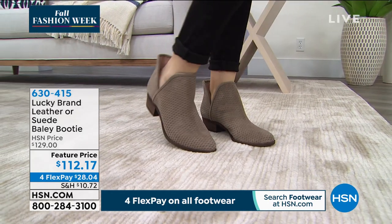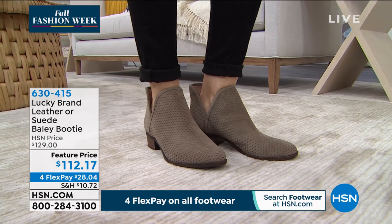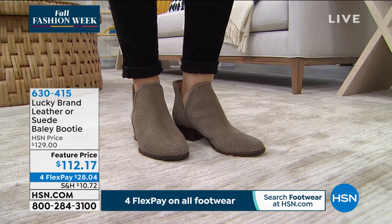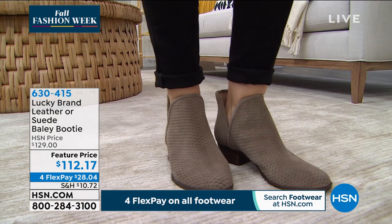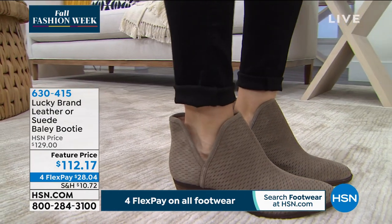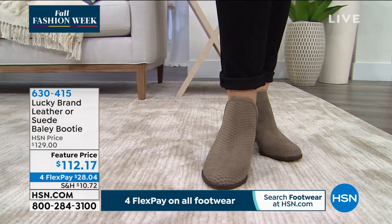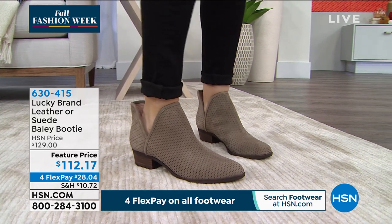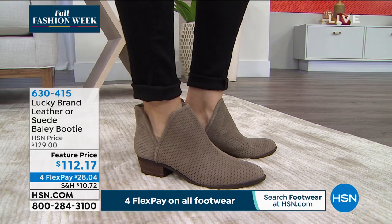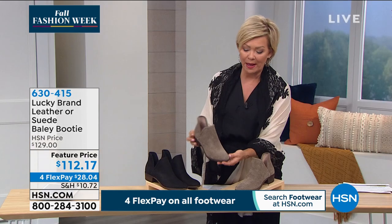It's a featured price — four flex payments makes it less than $38 to get this. It is a total pull-on style: easy, super soft, super squishy, super fabulous, and also super limited. We have less than 200 of each choice. That's the brindle, and then we have it in the black. These are beautiful suede — the brindle is an oiled suede.